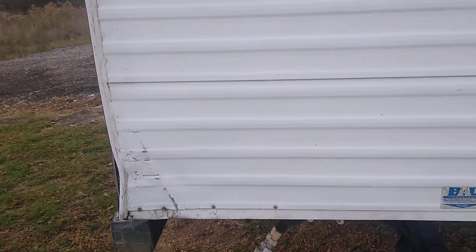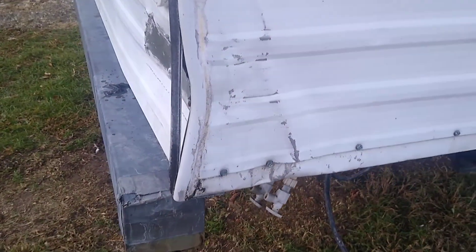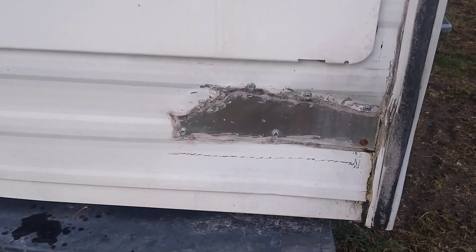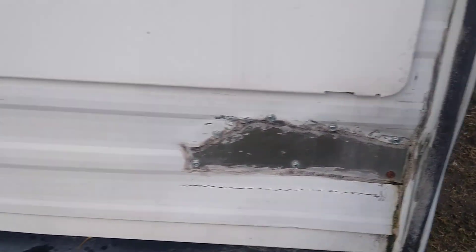There is damage in the back corner here, as well as when you walk around the back to right there. It looks like a little piece has been replaced.